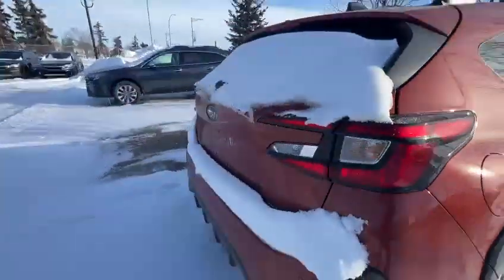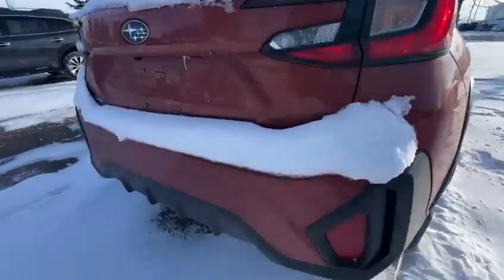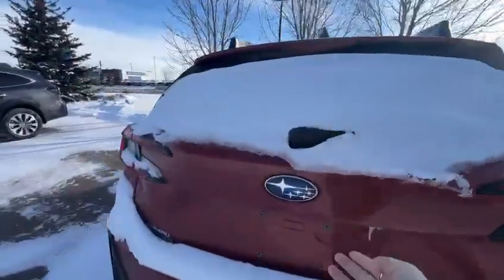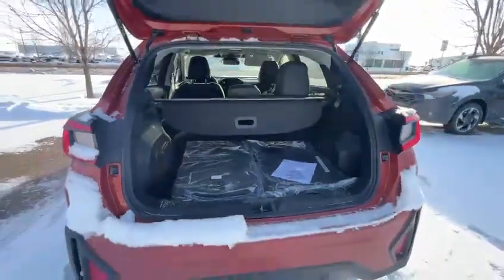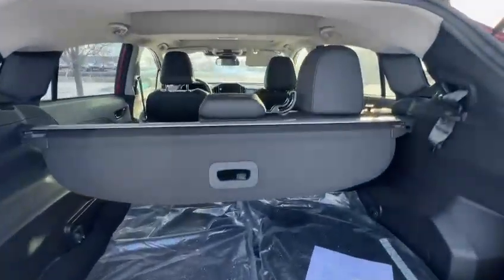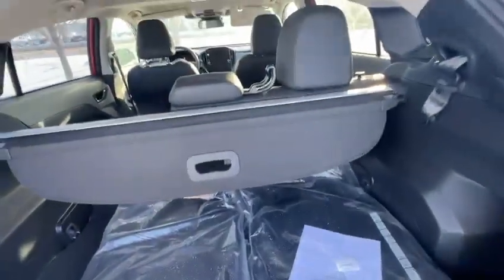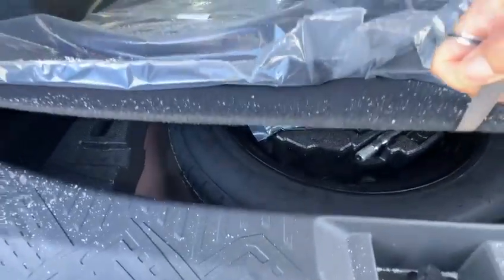Moving to the back of the vehicle — sorry for some snow right here — we've got parking sensors, rear automatic braking. Here's the trunk of the vehicle; we give customers two sets of floor mats, and underneath there's a spare tire too.